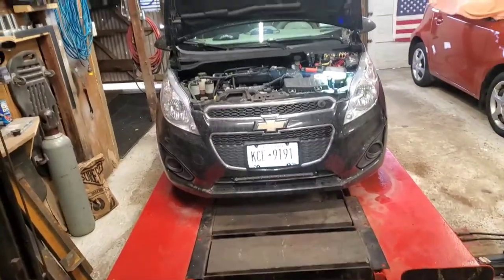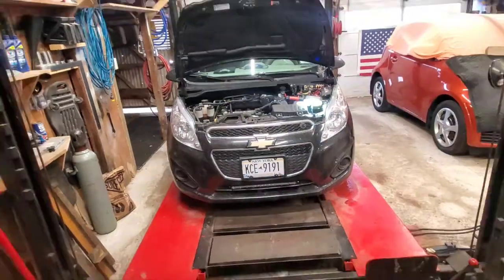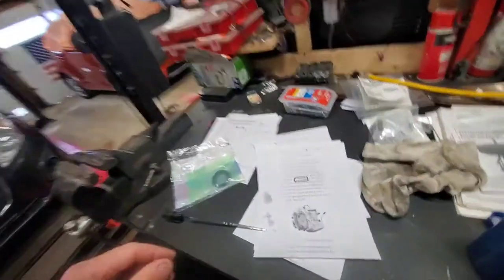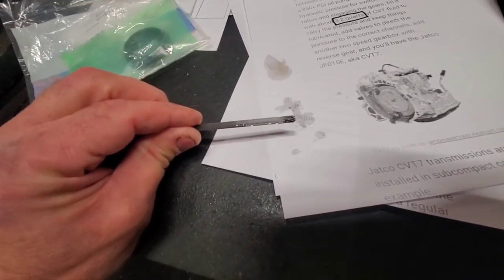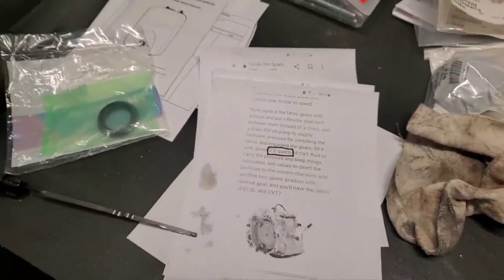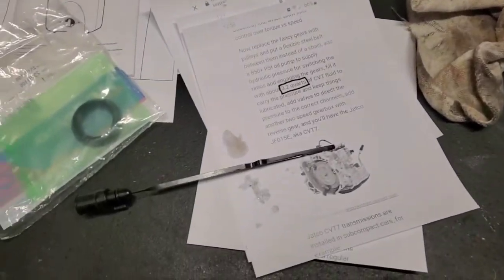That can really throw you off — you don't even know if you've got a transmission fluid leak because it's not red. If it's clear you won't know what the hell it is, you'll think it's just water dripping from the air conditioner. So I'm low to begin with.